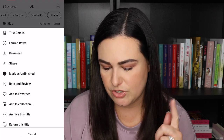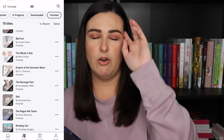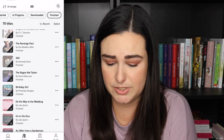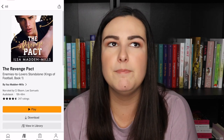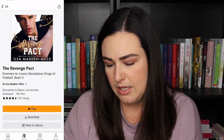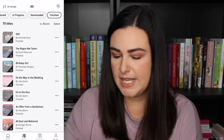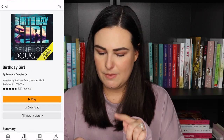Then the first two in the Reed Rivers trilogy — Bad Liar and Beautiful Liar — with Andy Hart and Jacob Morgan. This trilogy follows the same couple throughout all three books and it's a great one. Two Mills a Day and Empire of the Summer Moon are my husband's. The Revenge Pack by Ilsa Madden Mills was okay. Still by Kennedy Ryan — I read this physically but the book is fabulous, definitely check it out. The Rogue Not Taken by Sarah McLean — I don't remember the audio, the book was okay. Birthday Girl by Penelope Douglas is so good — I think I read it physically but it's fabulous.